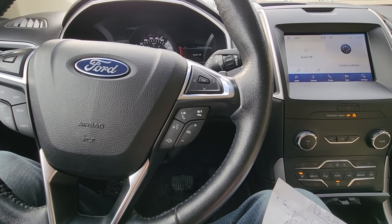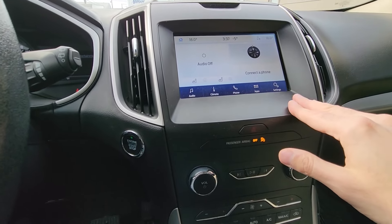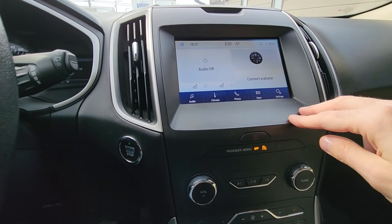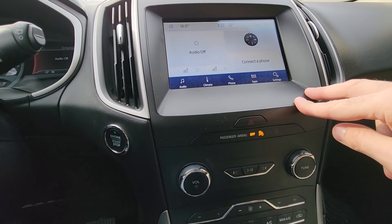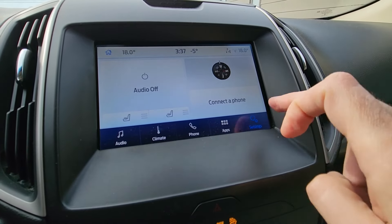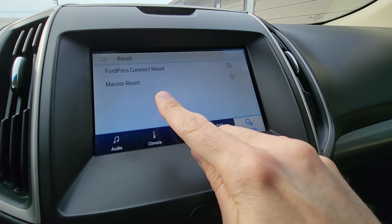A very common problem is with the Ford Sync system. The screen might go blank and you won't be able to use any options, or you'll have problems connecting your phone or listening to music via Bluetooth, or your backup camera will not work, or all controls will be very slow and non-responsive. The first thing to try is a soft reset: go into Settings, then General, scroll all the way down, and select Master Reset, which will restore everything to factory settings.